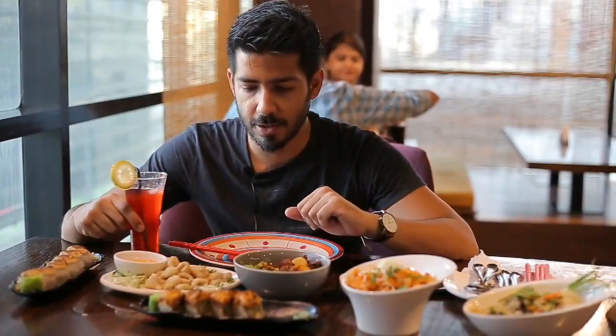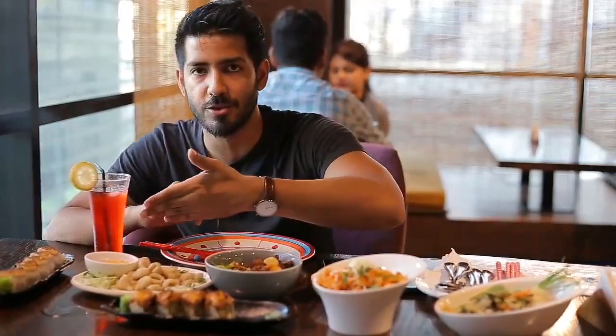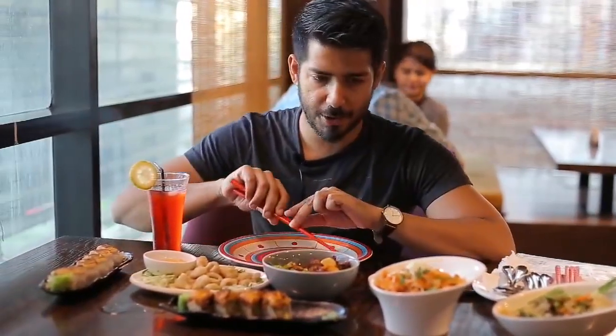I just tried out the strawberry lemonade — it's really delicious and refreshing. I think the best way to go about it is to try the sushi first, because that kind of fills you in, and then if you're really bogged down with the sushi you can obviously try the other dishes.